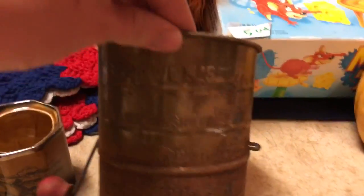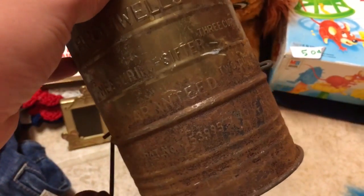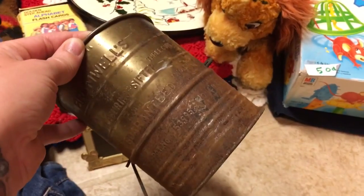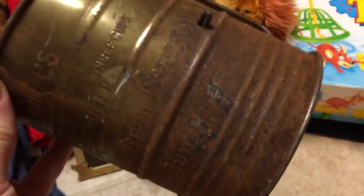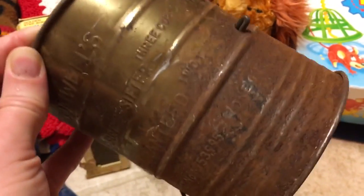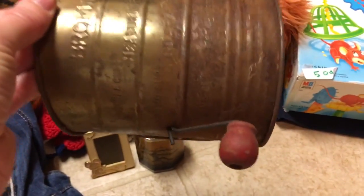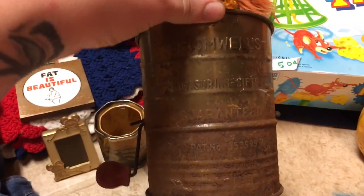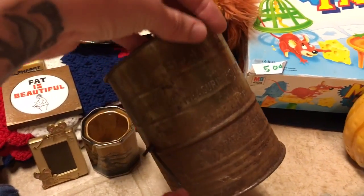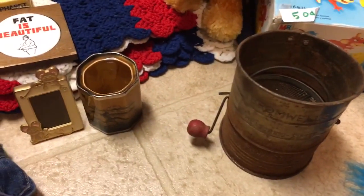I found this little vintage flour sifter — thinking farmhouse or rustic decor. The reason I really picked it up was the rust on it. I have a vintage first aid kit that's all rusted up and someone gave me a tip on a product to get the rust off. So I bought this for 25 cents as an experiment. If it doesn't work I've only lost a quarter; if it does work I get to sell this as vintage rustic farmhouse decor on Etsy, probably around $10.